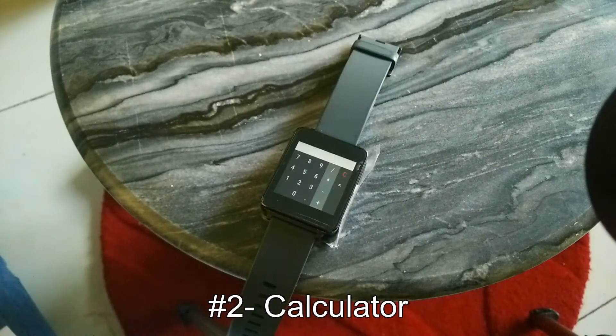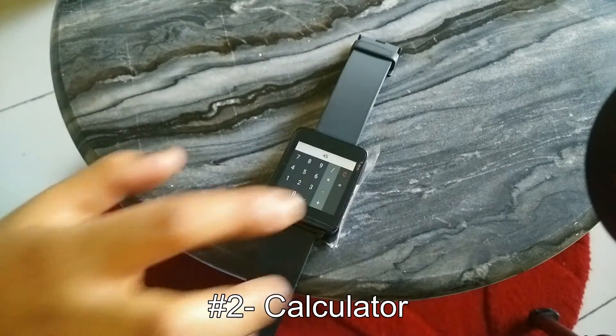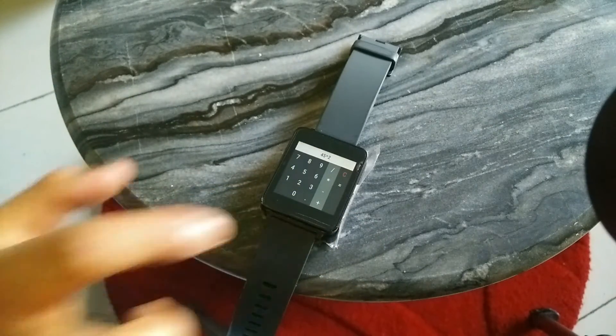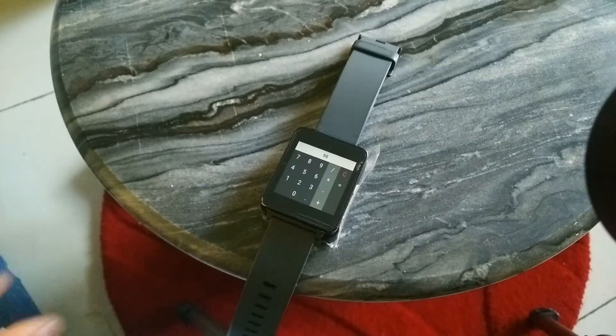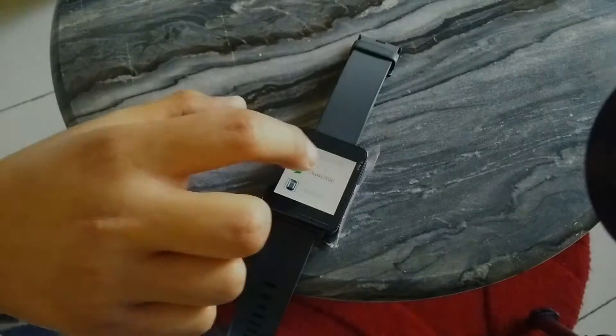The second app we have is a calculator. How cool would it be to perform all your calculus right on the wrist? The calculator comes pre-installed in many Android Wears but I've seen quite a few where it does not. So if that's the case with you, go and get it.